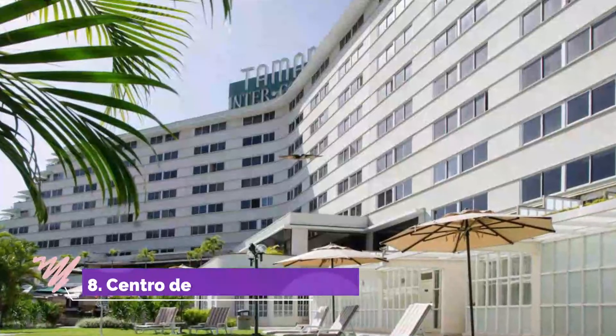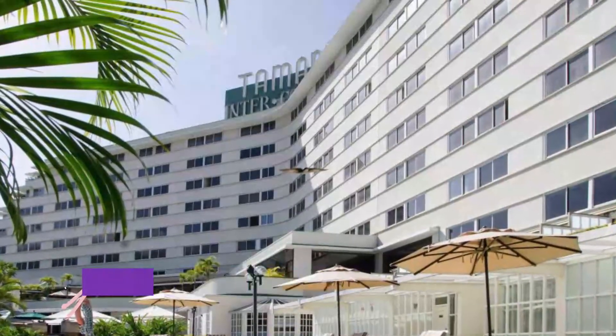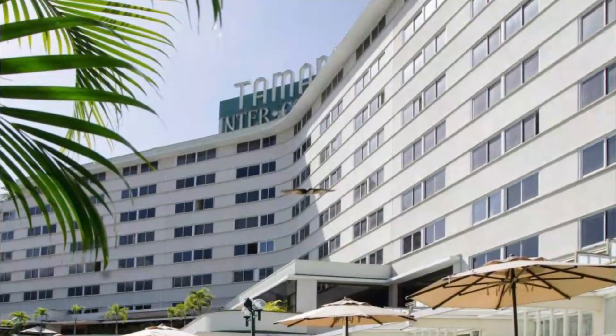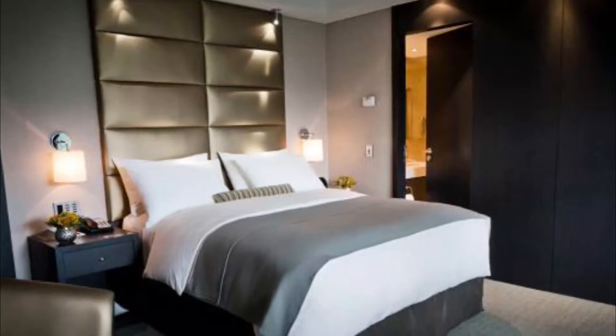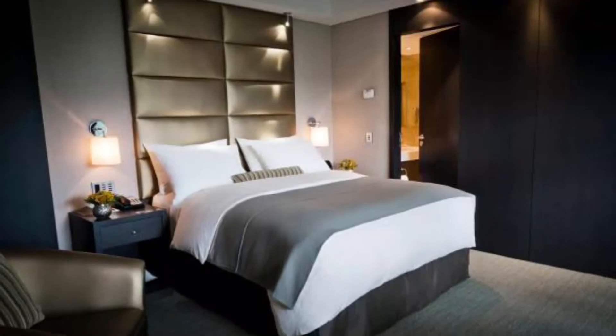Number eight: Hotel Tamanico Caracas. Hotel Tamanico Caracas has a restaurant, outdoor swimming pool, a bar, and garden in Caracas. Boasting family rooms, this property also provides guests with a sun terrace. The accommodation offers a 24-hour front desk, room service, and tour organizing for guests.